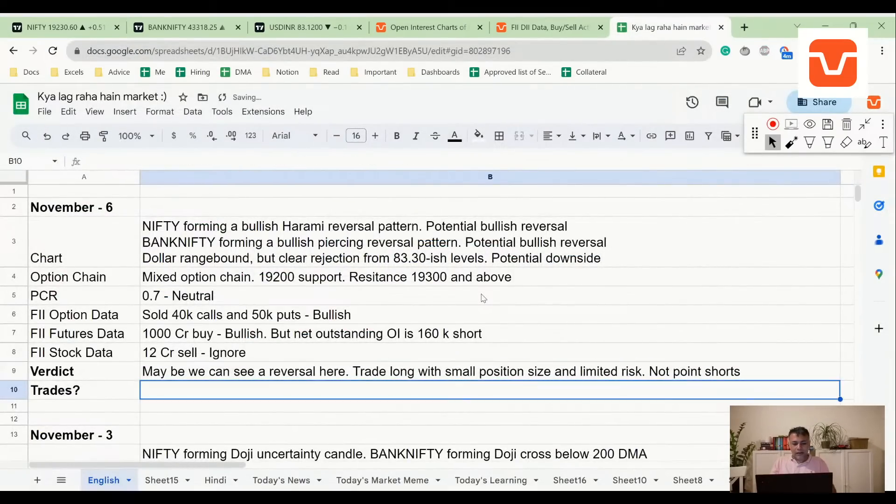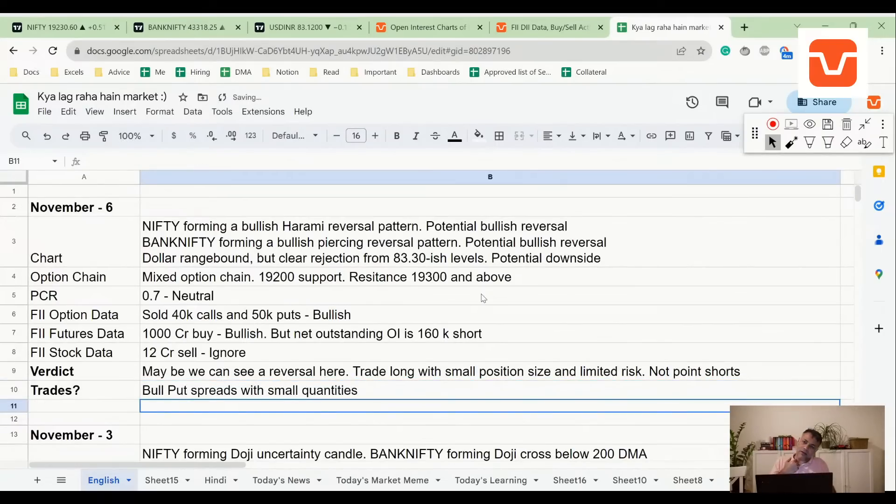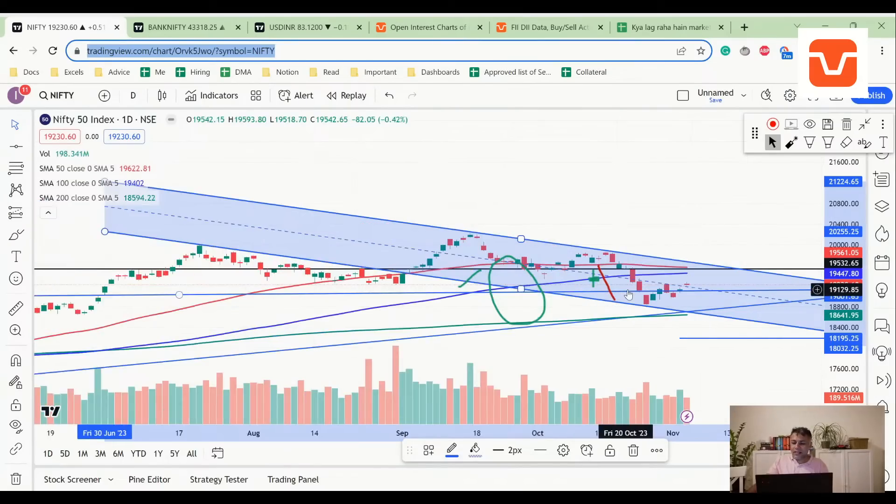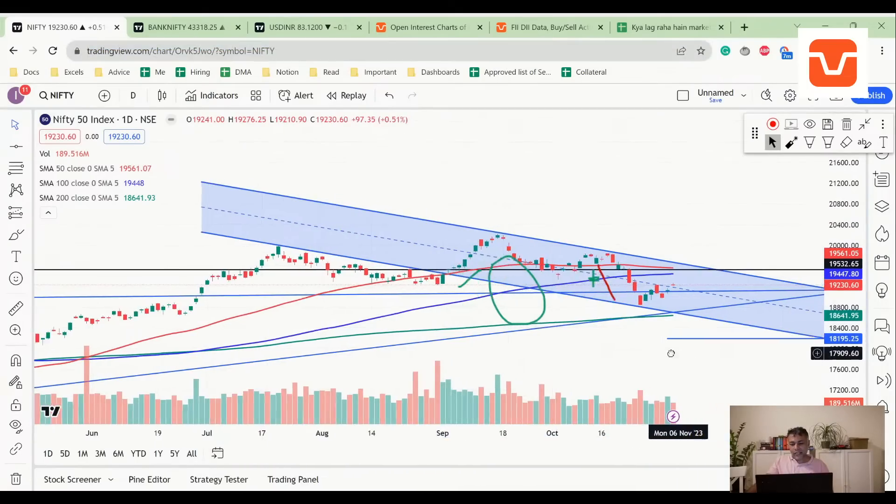I'll probably take bull put spreads with small quantities. The decision we have to make is not just whether to be long or short — the question is how much should the position size be. When you have many factors supporting you — charts, open interest, FII — you can take your normal position size. But on an occasion like this, probably take a smaller portion size, maybe 10-30% of your normal trading lots when there's uncertainty. Scale down when uncertain, scale up when more things align.